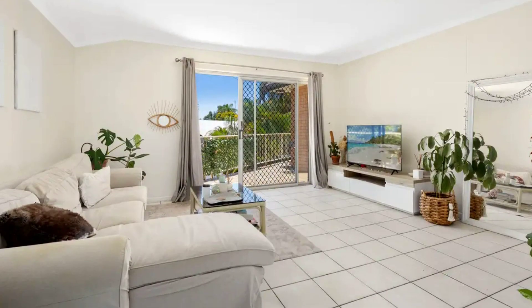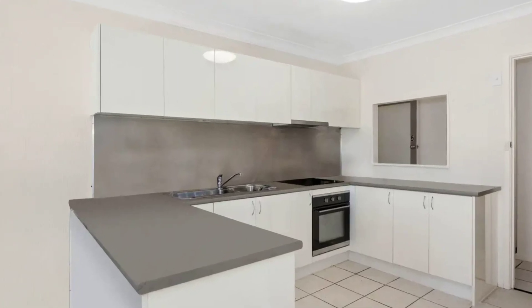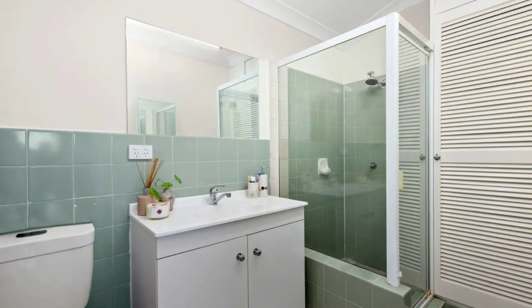Inside, the apartment is well-appointed, with two good-sized bedrooms, both featuring built-in wardrobes, catering to the needs of modern living.